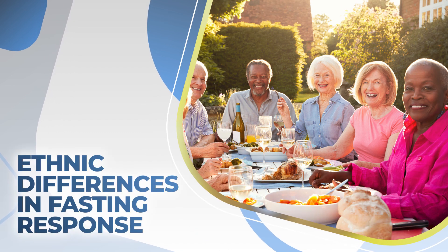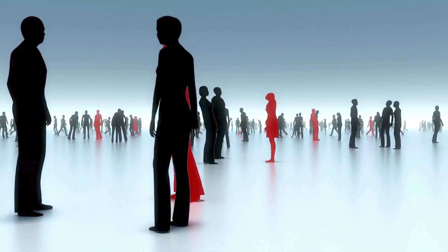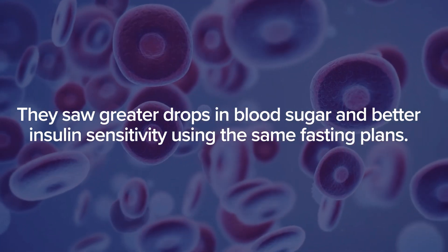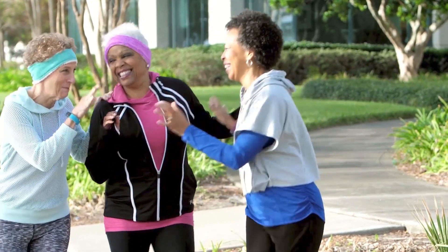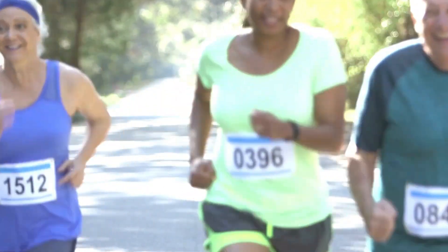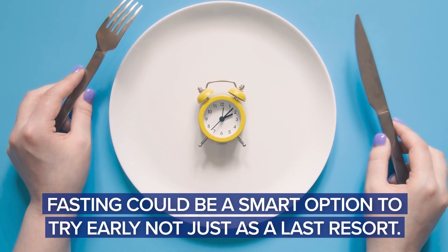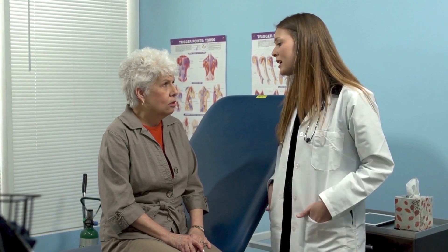Your background might affect how well intermittent fasting works for diabetes. Surprising new research from the NIH shows that people of color — who are more likely to develop diabetes — actually get even bigger benefits from fasting than those of European origin, seeing greater drops in blood sugar and better insulin sensitivity using the same fasting plans. This may be because these groups often start out with higher insulin resistance, so their bodies respond more dramatically to fasting. If you're from a higher-risk group, fasting could be a smart option to try early — not just as a last resort — and many people in these groups needed less medication to keep their blood sugar in check.